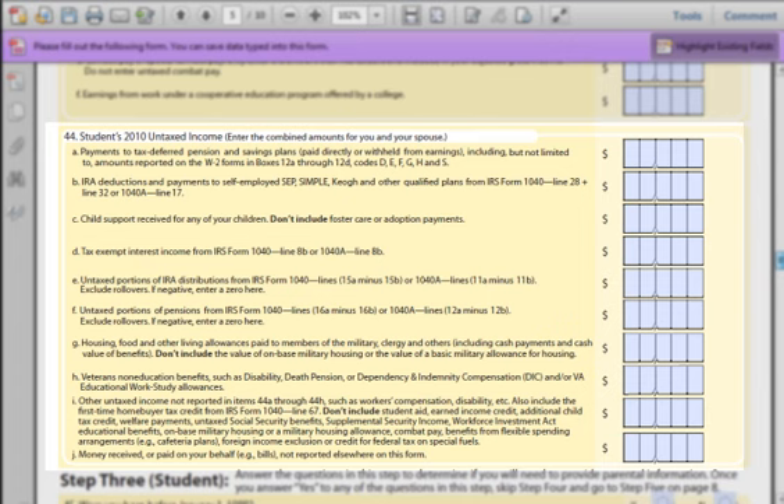Part I: This field is a catch-all for other types of untaxed income — usually payments like workers' comp or disability payments. Pay special attention to the list of things not to include on the form. In most cases, just enter zero. If you have received unemployment benefits, these may be considered untaxed income if they were not included in your adjusted gross income. Part J: Another catch-all question asking if anyone paid your bills for you or gave you significant money gifts during the year. Try to be as accurate as possible. If you didn't have any other assistance, just enter zero.